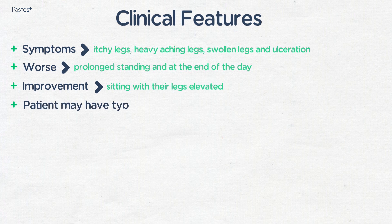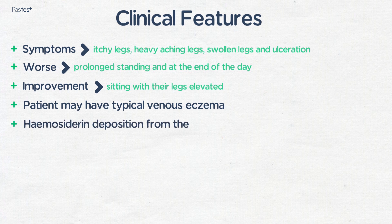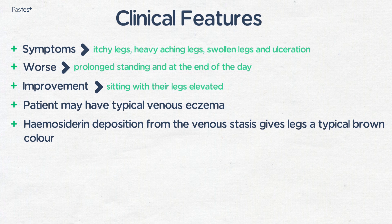On examination, the patient may have typical venous eczema, which is thickened, scaly, dry skin in edematous lower legs. Hemosiderin deposition from the venous stasis gives legs a typical brown colour.